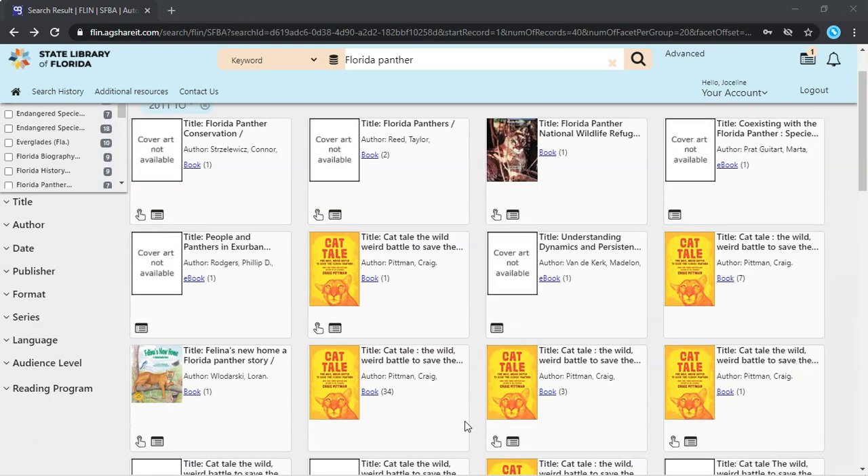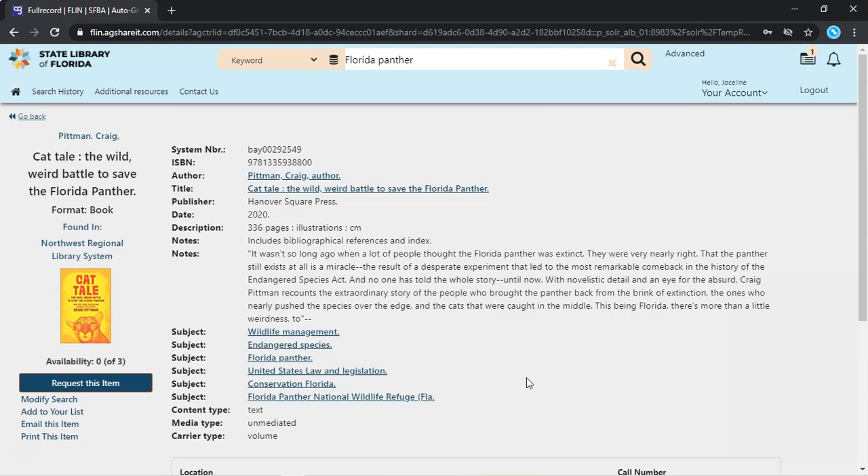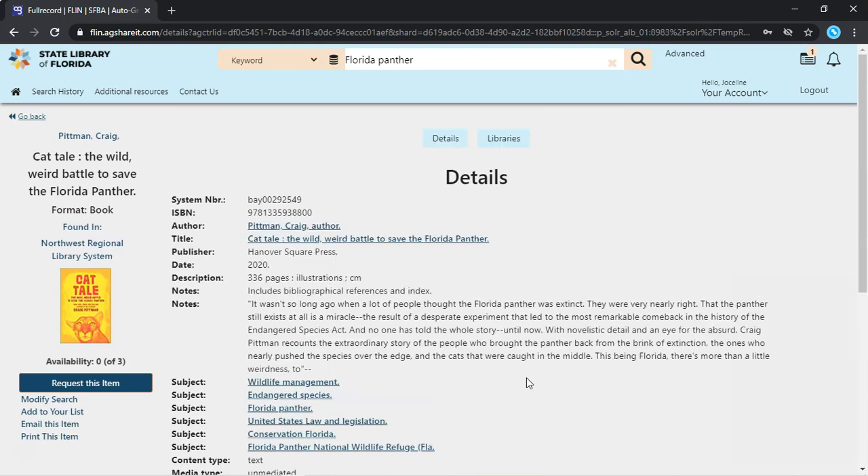Once you see the title and format that you want to request, you can click the button to request it. If you're not sure, click on the cover to see more details about the book. Let's click on one of the covers for Cattail by Craig Pittman. This brings you to a description of the book from one of the libraries in the network. There's also a Request This Item button on the left, which allows you to request the book, so I am going to click it.